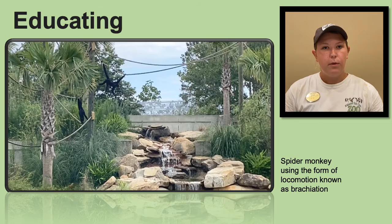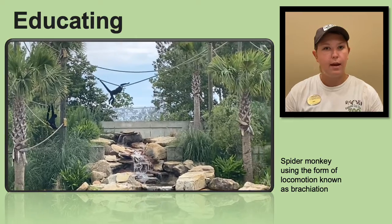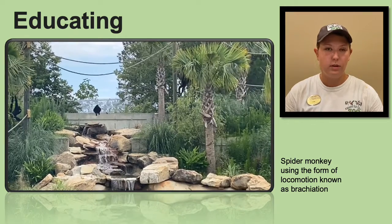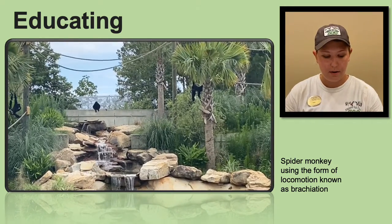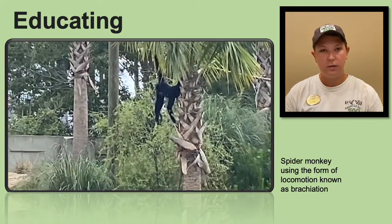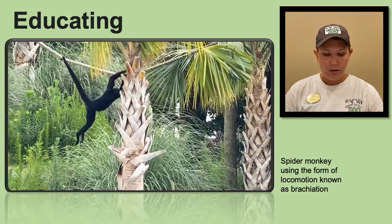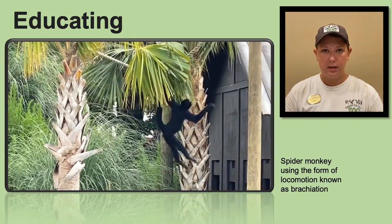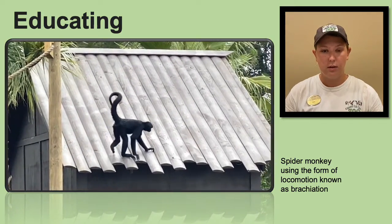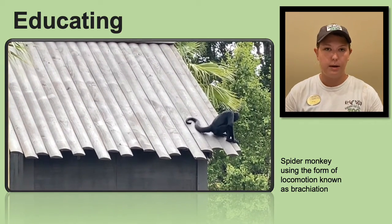A very important part of our job as keepers is educating. We do this through keeper chats at specific times of the day where we talk in front of a certain animal, but also just by talking to guests we happen to see throughout the park. Being able to tell people why these animals are so important is amazing. We have to inspire guests to want to protect them and learn about these species when they visit. When talking about primates, I always like to discuss conservation initiatives for those specific primates, how guests can help protect these primate species in the wild, and I also like to mention that primates do not make good pets and try to change people's overall perception of them.